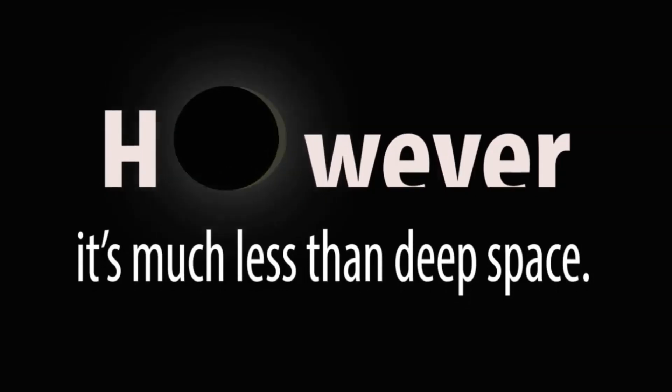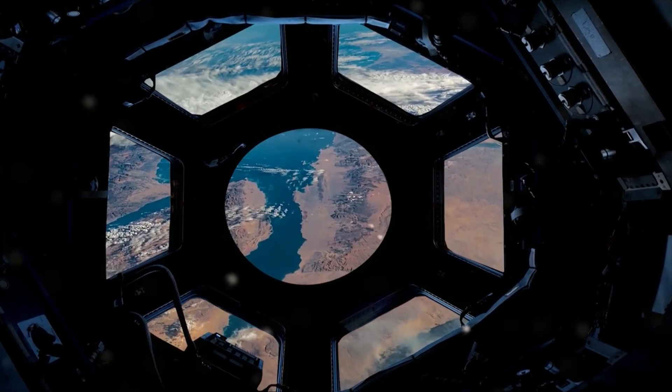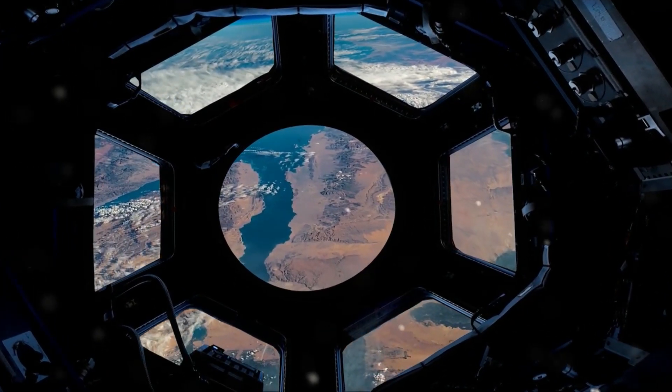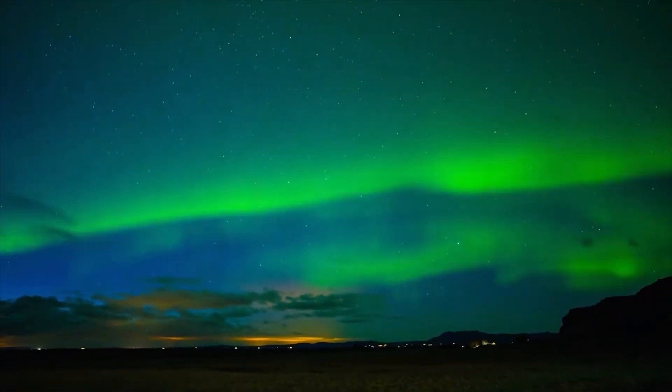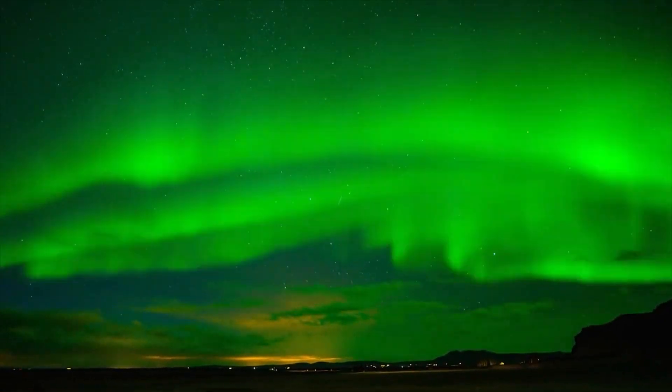The International Space Station, for example, orbits just within the Earth's protective magnetic field. The magnetic field is what protects us, but outside the field, it gets really dangerous.